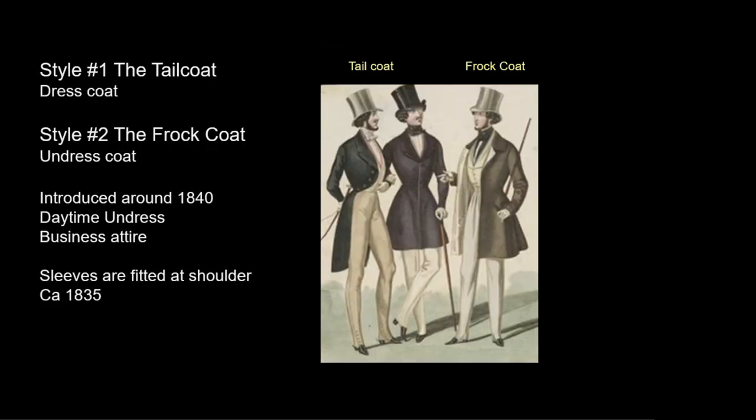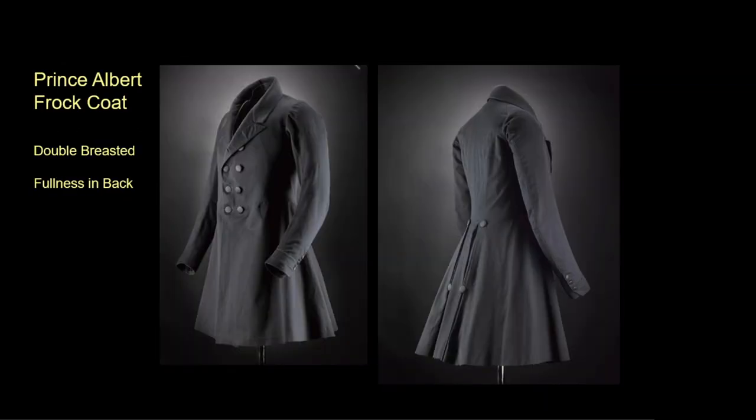Men will dress in two major coat styles. The first is the tailcoat, remaining from the neoclassical era. The second is a frock coat, introduced for daytime business, walking, and visiting, but it could not be used for formal events. A double-breasted frock coat was made popular by Queen Victoria's husband, Prince Albert, so the style is named for him.